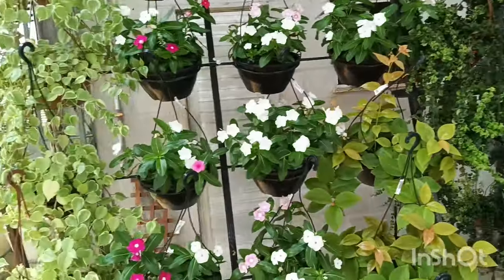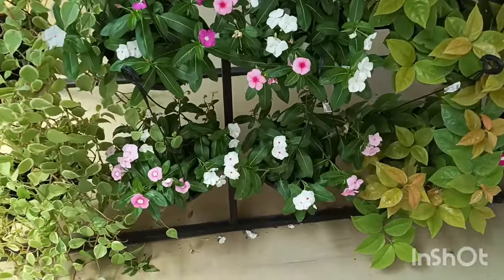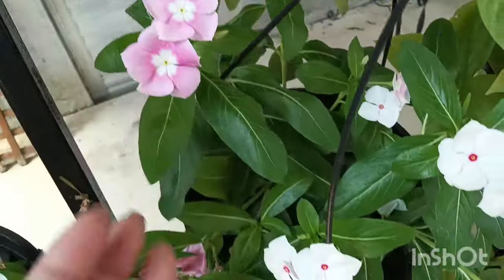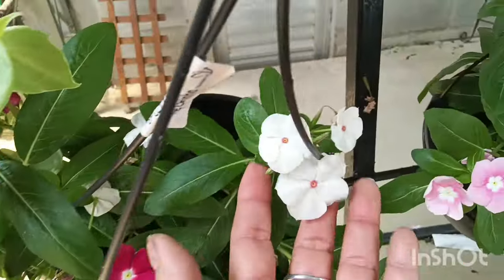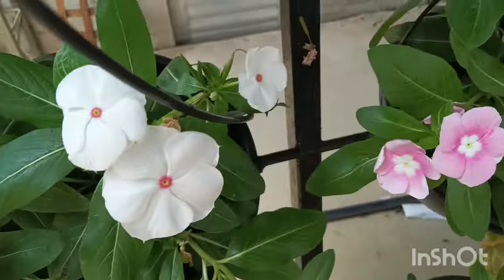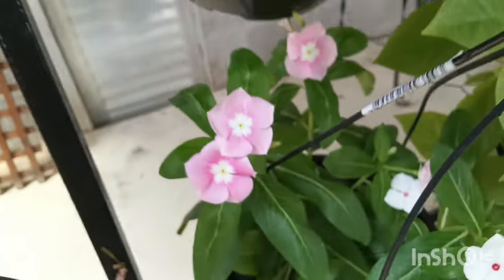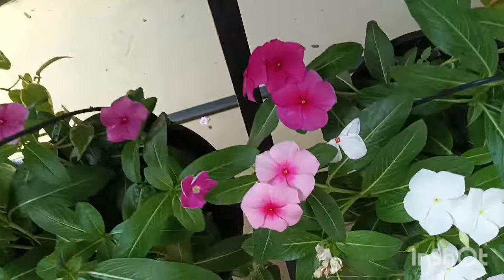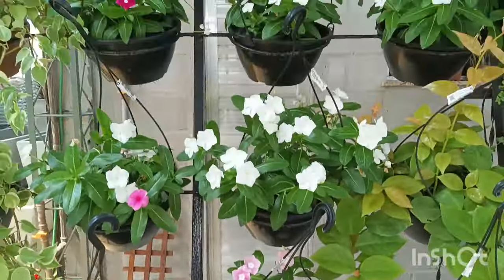Vou passar devagar agora com vocês pra olharem as cores das florzinhas. Tem vinca que tá até misturadinha — duas cores aqui, branca e rosa. Aqui tem o rosa choque com o branquinho, mas o miolinho olha que coisa linda — é rosinho. Essa é rosa, mas tem o miolinho branquinho. Coisa linda! Essa aqui é rosa com o miolinho mais rosa. Nossa, encantada, muito bonitinho.